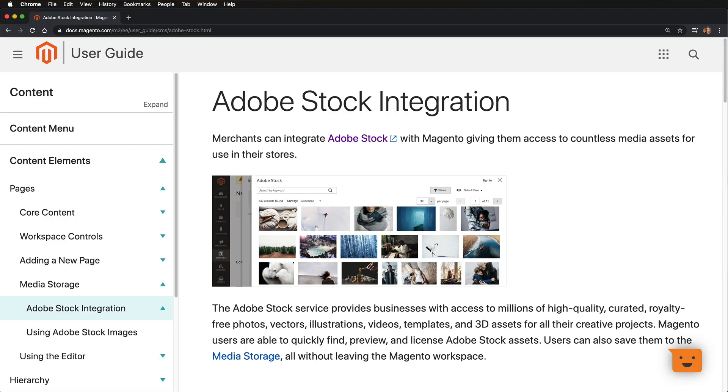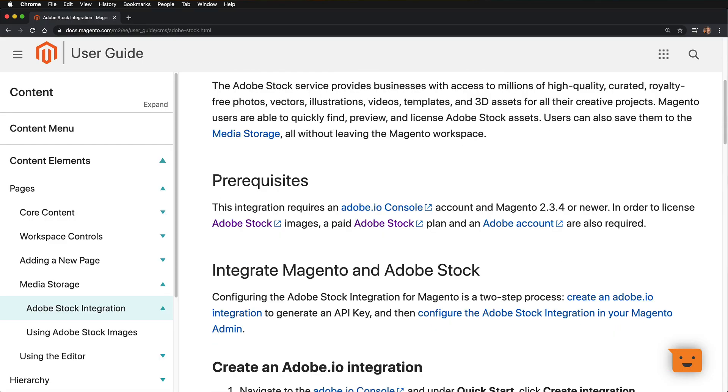Some other updates include continued integration of Adobe's ecosystem, including Adobe stock photos. There have also been a lot of performance and bug fix improvements around re-indexing. There was an issue where partial re-indexes would fail, causing your products not to show on the front end, which really caused a lot of headaches — so that should all now be resolved.